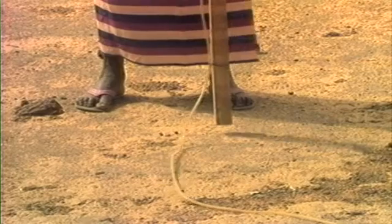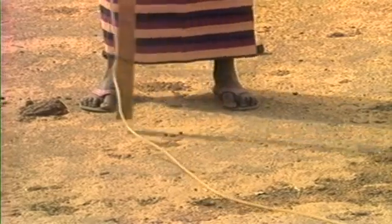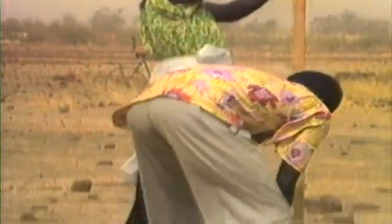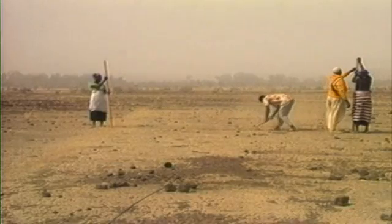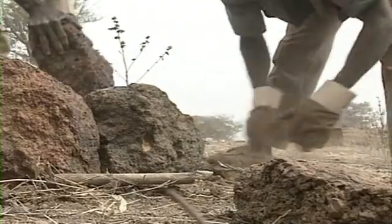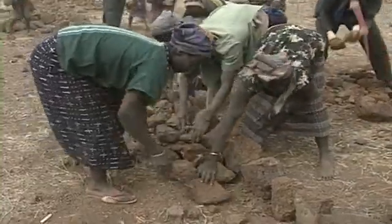Farmers were trained in laying out contours using a simple water tube level, and shown how to construct improved lines by digging a foundation trench along the contour, then placing larger stones first, followed by smaller ones.